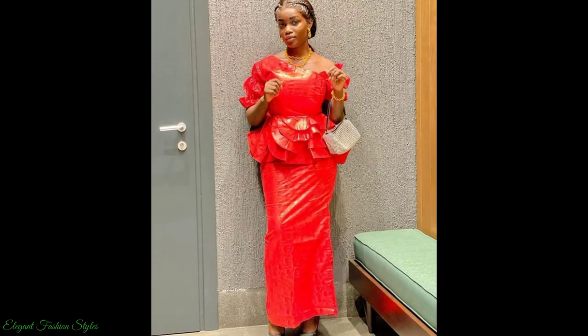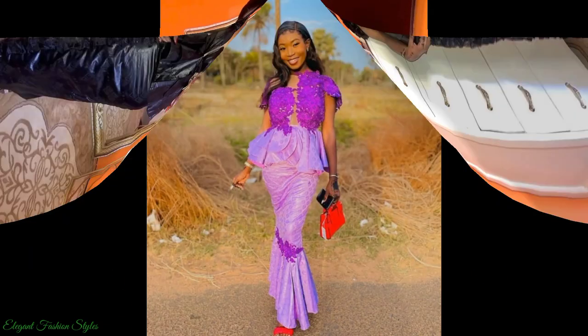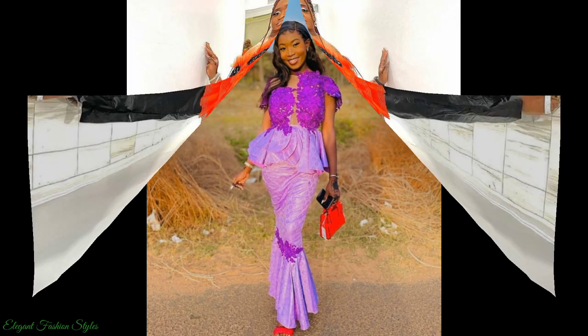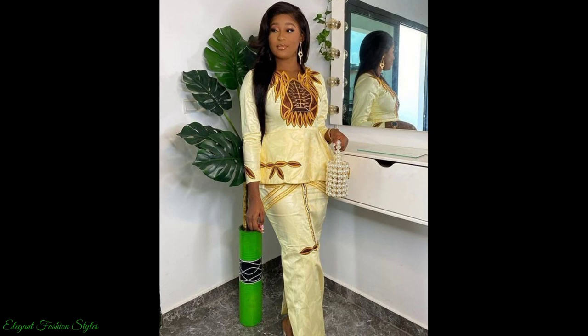This green and yellow one is feminine and ladylike. This black one is classy and chic. The bodice on this purple one is absolutely stunning. This red one is bold and beautiful. This yellow and brown one is elegant and ladylike.